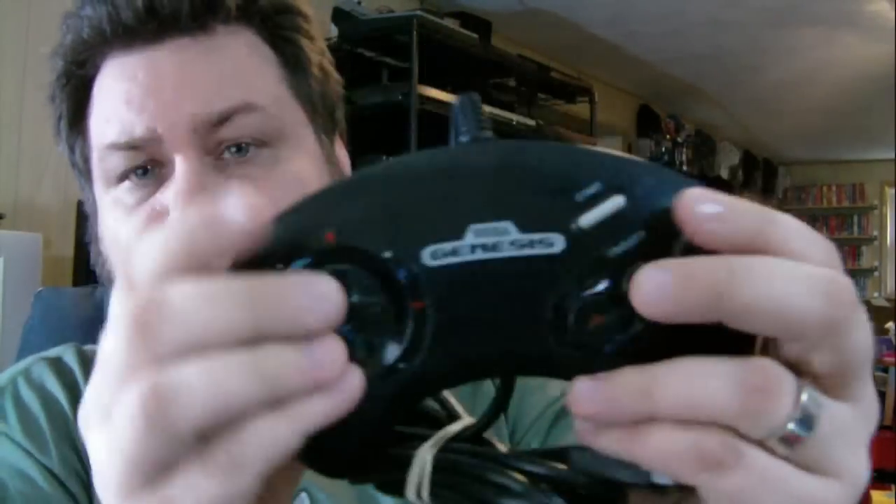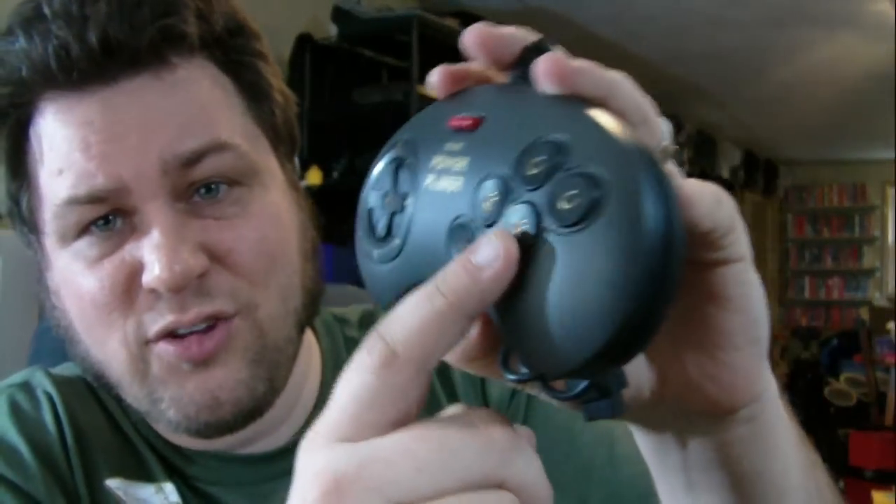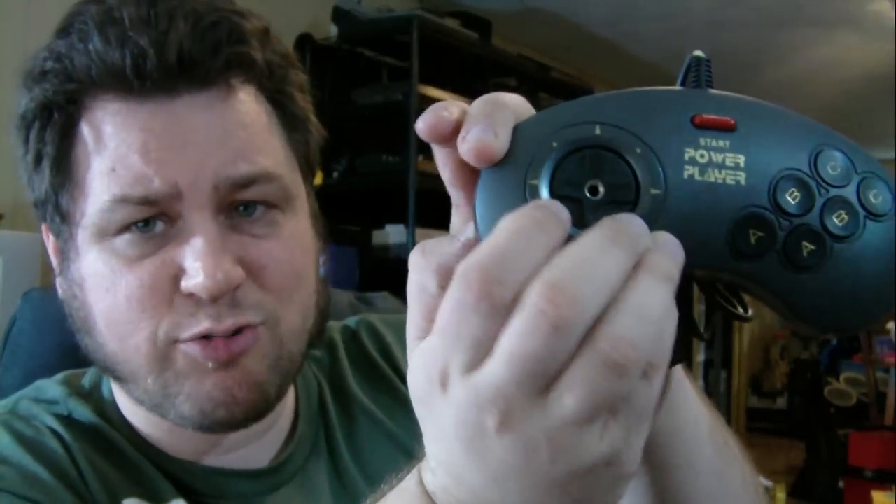Also from Goodwill: a Sega Genesis controller in really nice, almost brand new condition for $2. And then one of the most awkward controllers I've ever seen - it looks like it'll work with the Genesis, it's called a Power Player, and it has two sets of ABC buttons, I'm guessing for people with longer fingers. It's really light and feels cheaply made. She picked that up for $1.99. It also has a screw-in socket so you can attach a joystick if you wanted to.